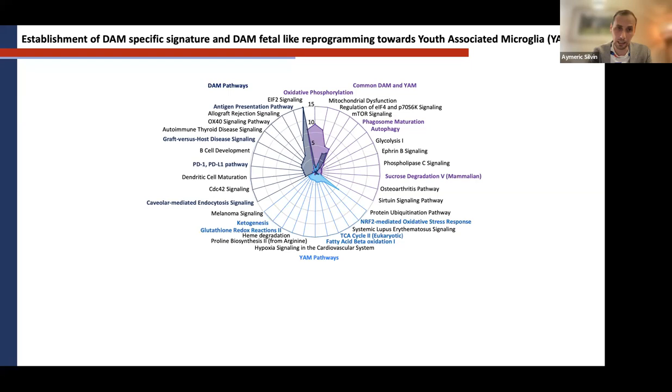When we compared YAMs and DAMs, we observed they share mitochondrial pathways, autophagy, and phagosome pathways like regular macrophages. What was specific to YAMs was mitochondrial activity, lipid metabolism, fatty acid beta-oxidation, TCA cycle, glutathione redox reactions, and ketogenesis — suggesting a particular metabolism. DAMs do not have this particular metabolism, but they over-express immunoregulation pathways, which is why we believe they are indeed protective.